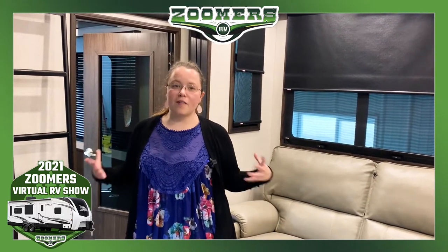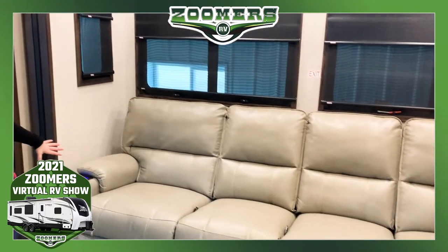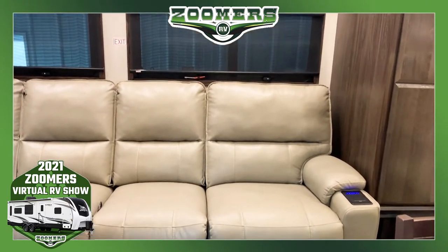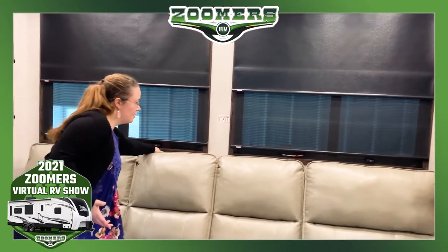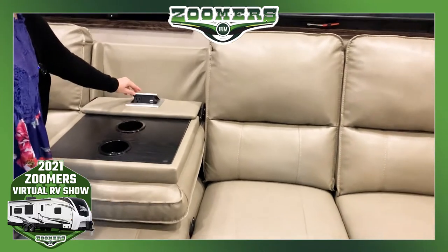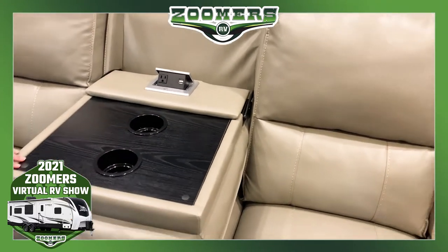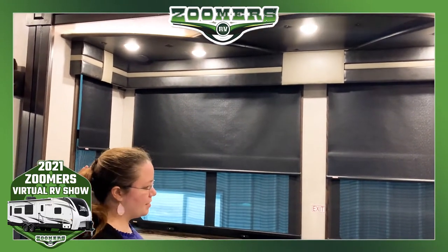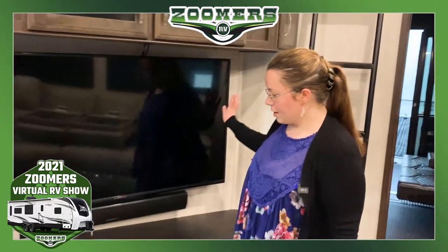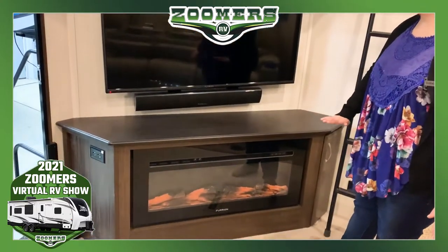Here we are inside this gently used 2019 Seismic. When you first step in you'll notice a very comfortable living area. There is Thomas Paine furniture — each seat reclines independently. You can fold sections down for additional sleeping options. There are USB ports, outlets, cup holders, and lighting up top. These nice beautiful windows and this couch is in good proximity to our TV, which comes with a Furion sound bar and Furion fireplace.